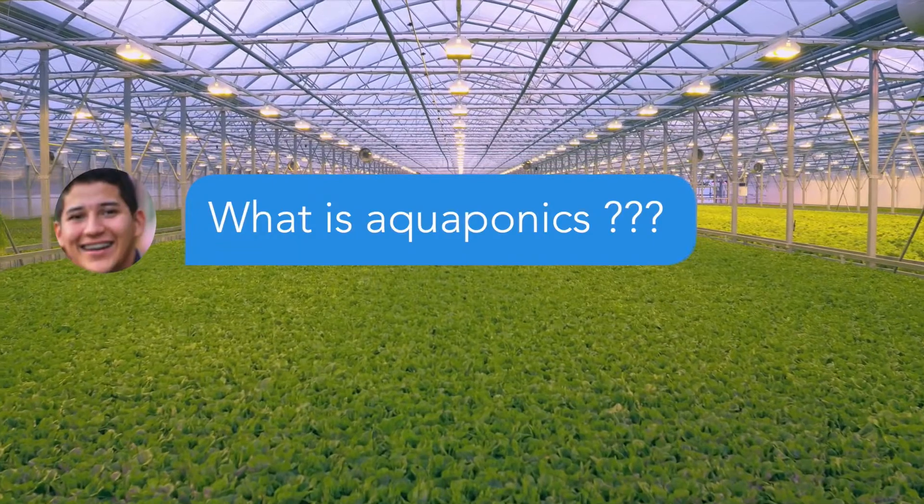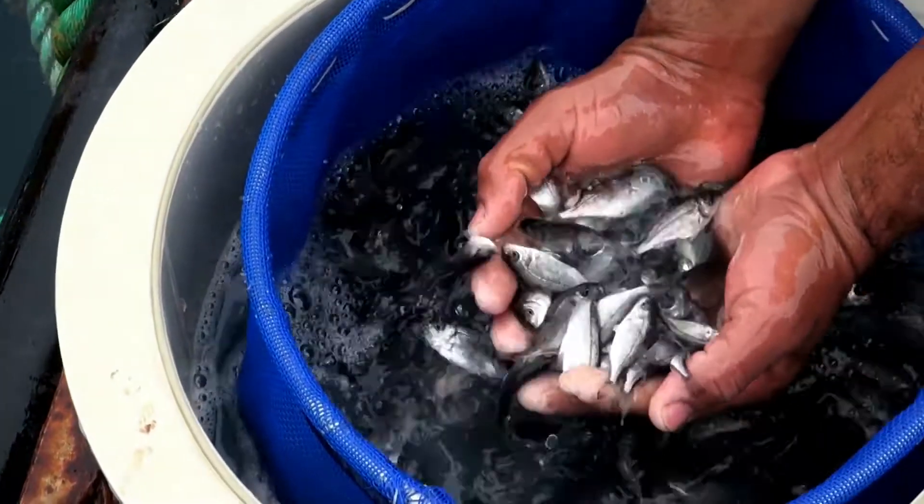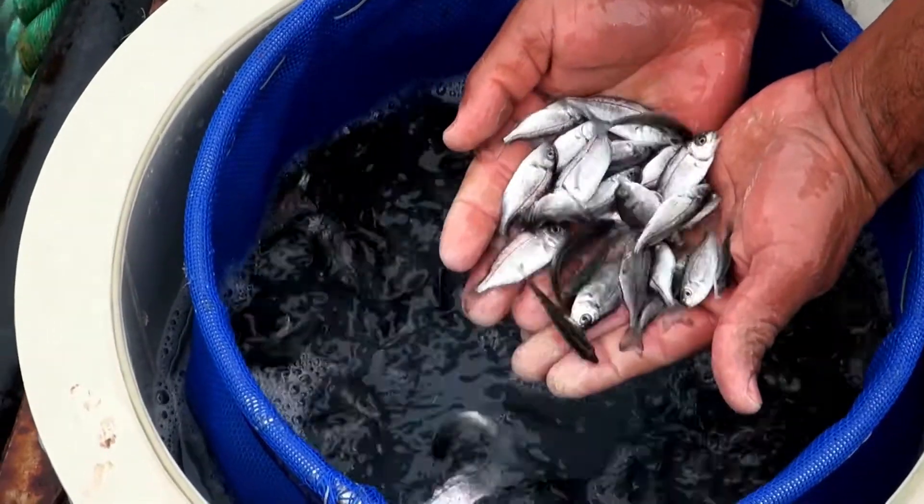Ryan from Bakersfield asks: What is aquaponics? Aquaponics is the merger of aquaculture and hydroponics, where the waste effluent from recirculating aquaculture systems is used as a fertilizer source for hydroponic plant production.